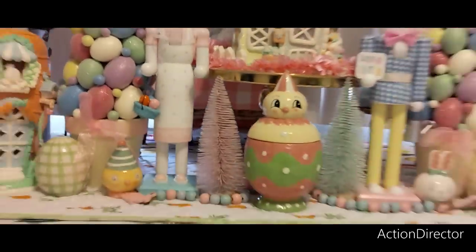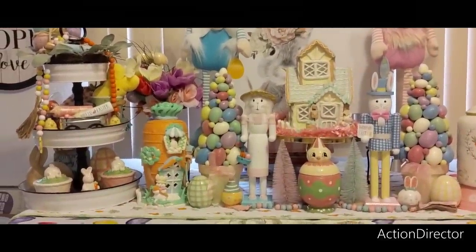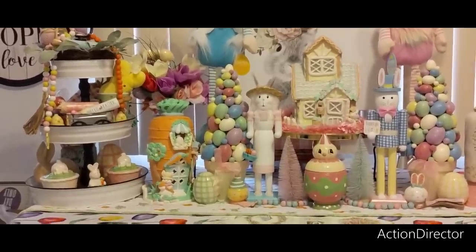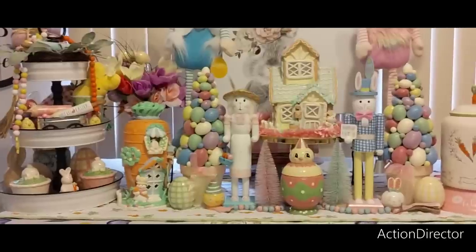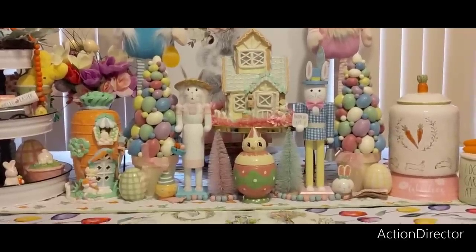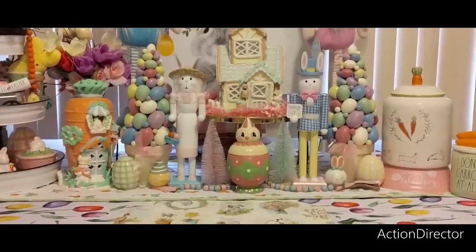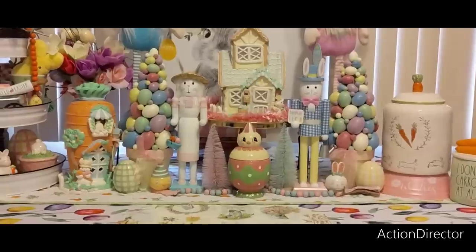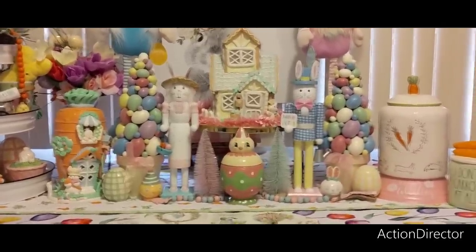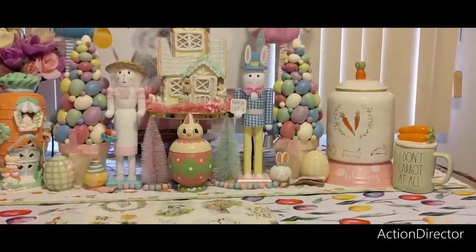All right, I finished the tiered tray — it's not my absolute favorite but it's cute, I can deal. I'm really digging the carrot house, the egg trees, and the tall bunnies — actually they're called Easter nutcrackers. I've been at this for hours. I put that carrot canister on the Dollar Tree stand because some of you gave me that idea, so let's roll with it.